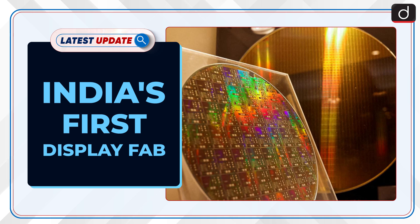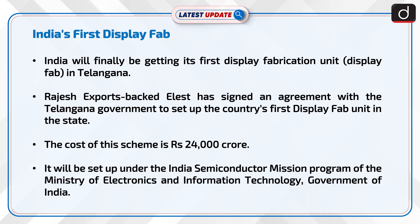Welcome to the latest update program. The topic of discussion is India's first display fab. India will finally be getting its first display fabrication unit, or display fab, in Telangana.